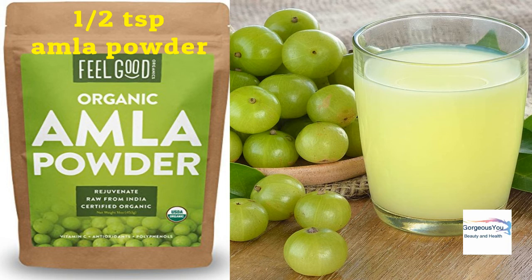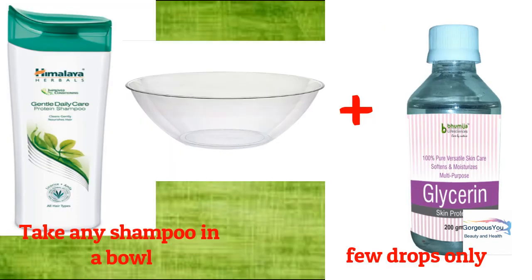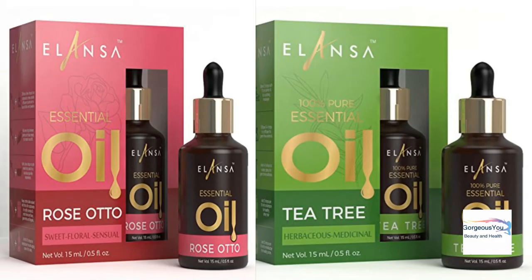Friends, please note: if you don't have fresh amla juice, you can also add half a teaspoon of amla powder to your regular shampoo to get rid of all hair problems. Glycerin: glycerin helps to lock in moisture and keep hair hydrated. To prevent dry, dull, and damaged hair, add a few drops of glycerin to your regular shampoo.